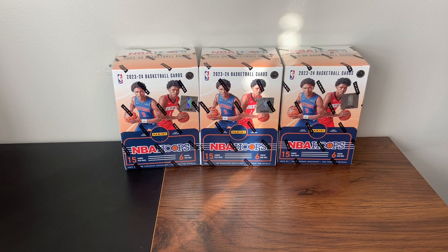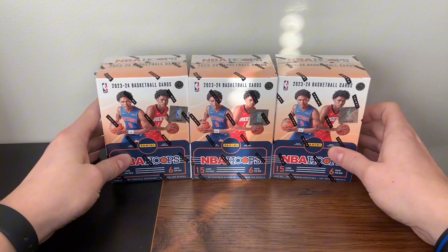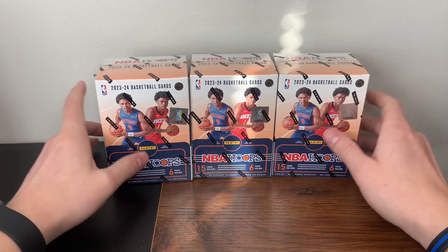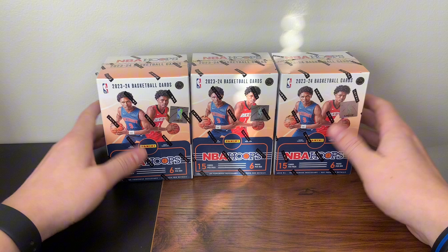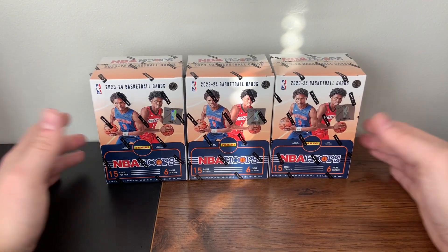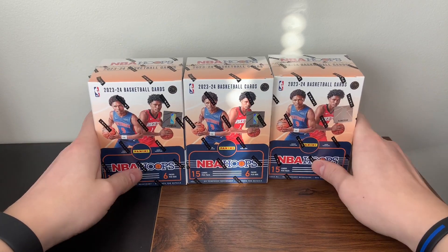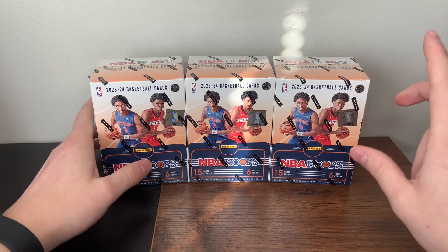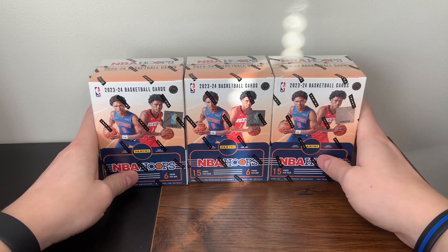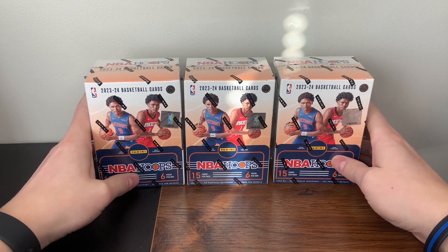What's up everyone, JT SportsCards back with another video. Today we have 2023-2024 NBA Hoops Blaster Boxes — the first release of the new NBA season with the new rookies in their NBA uniforms. We did rip a hobby box of this and it was a pretty good rip. Got a pretty big Wembanayama 8K hit, so if you haven't watched that, it'll be popping up right in the corner. Go watch that.